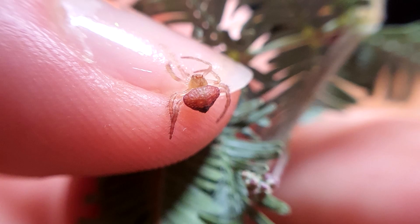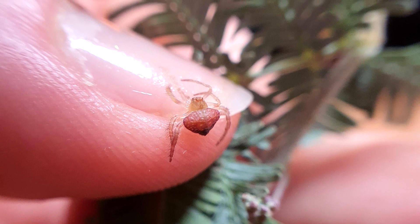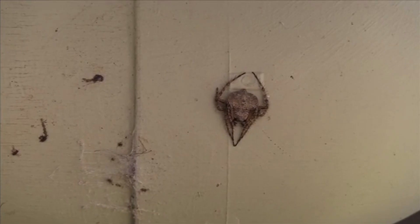They rarely reach more than a centimeter in length and they're wider than they are long. The females nearly double the males in size.